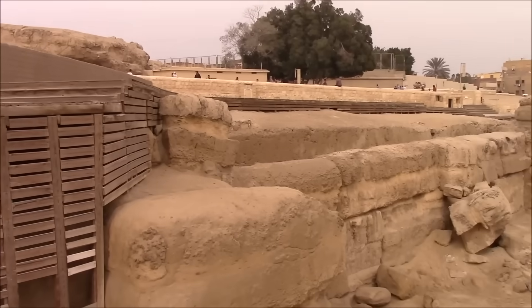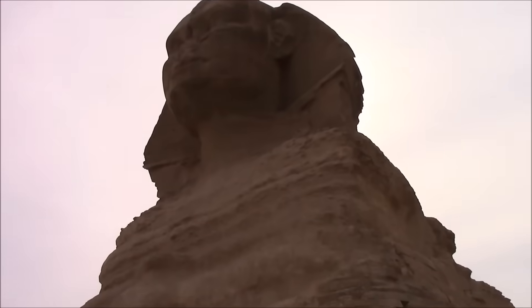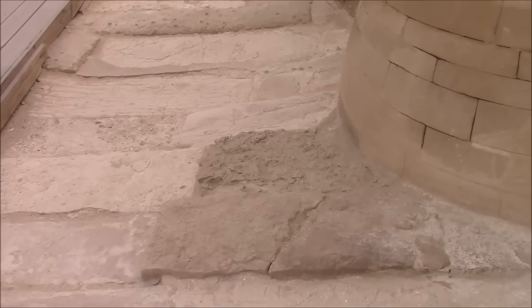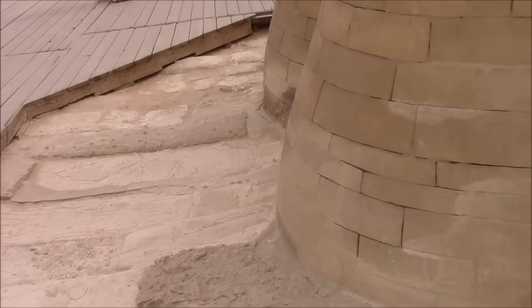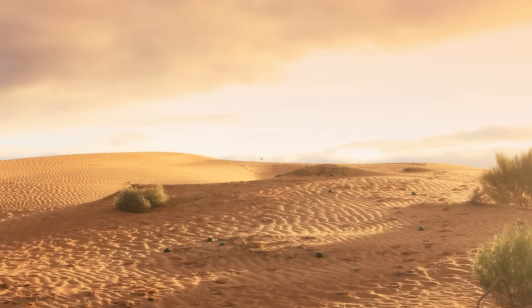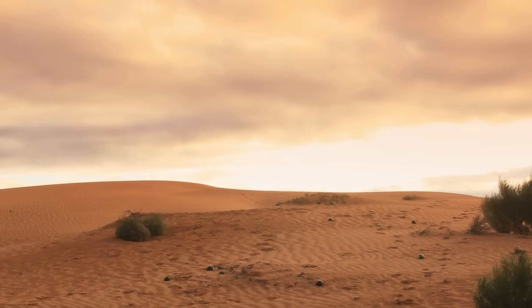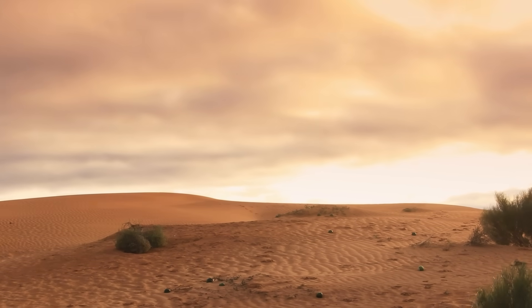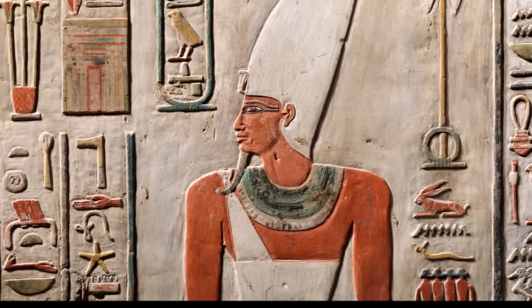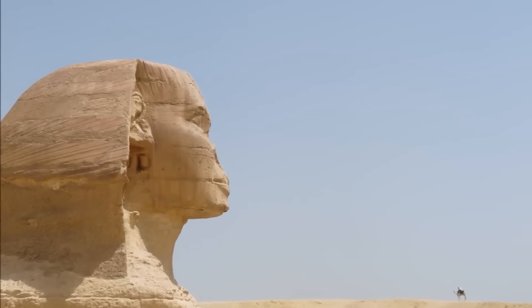The mystery deepens when we consider what might have caused its disappearance. Geological surveys reveal that during the Middle Kingdom, around 2000 BCE, heavy flooding from the Nile periodically reached the Giza Plateau. Sediment from these floods could have engulfed the lower Sphinx enclosure, burying nearby structures beneath tons of silt. Over centuries, shifting dunes finished the work, entombing whatever lay below. If the second Sphinx was indeed lost to nature, its rediscovery marks one of the most significant archaeological revelations in modern history.